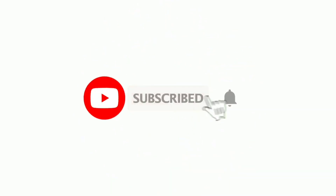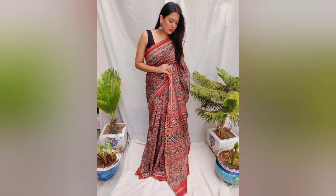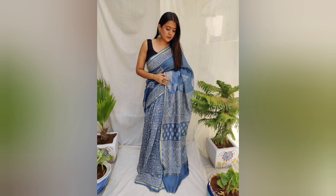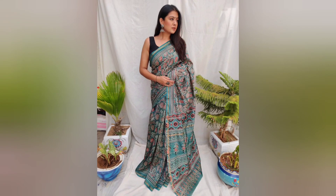Hey guys, Ashwita here from Aishani Saris. We are back with a chanderi silk saree collection, and that too, the collection is hand block printed chanderi silk sarees.